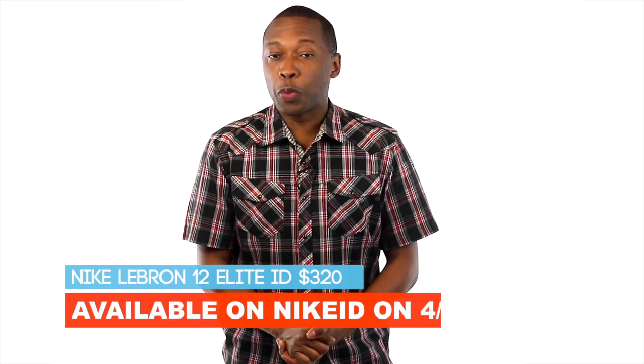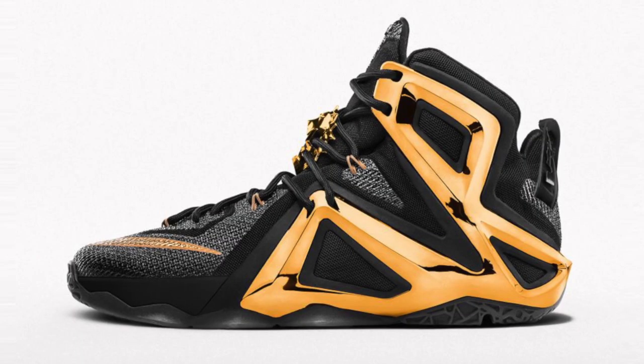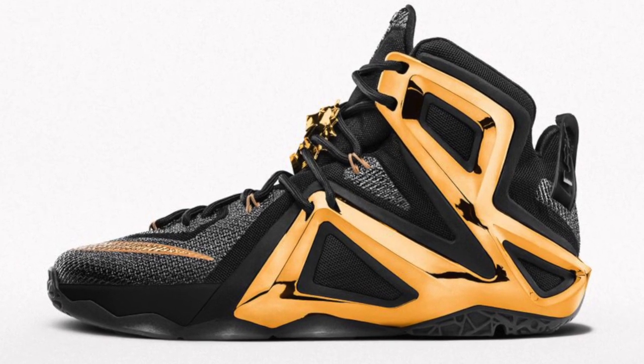The first LeBron 12 Elite is scheduled to release later this week, and along with the drop will come the option to create your own version of the shoe. Pricing on the Nike ID Elite is nothing to laugh at — it will cost you $320, and these will officially go live on April 17th, which is on Friday.